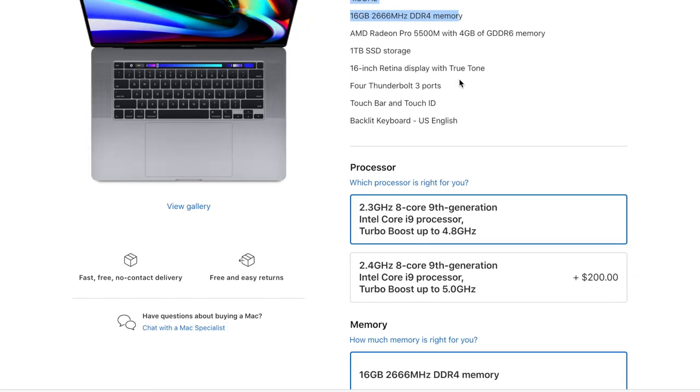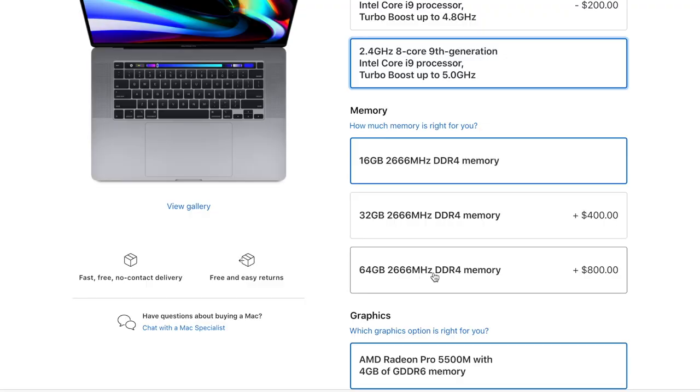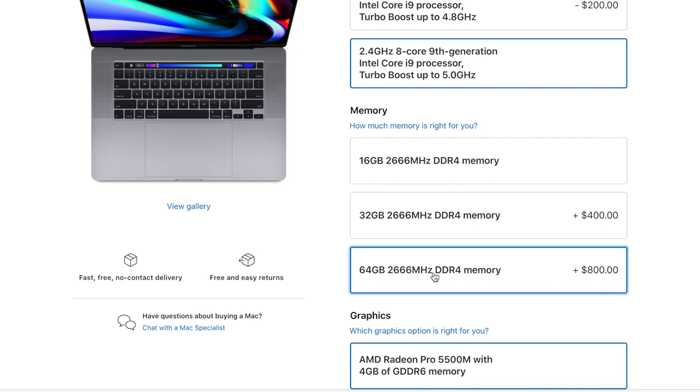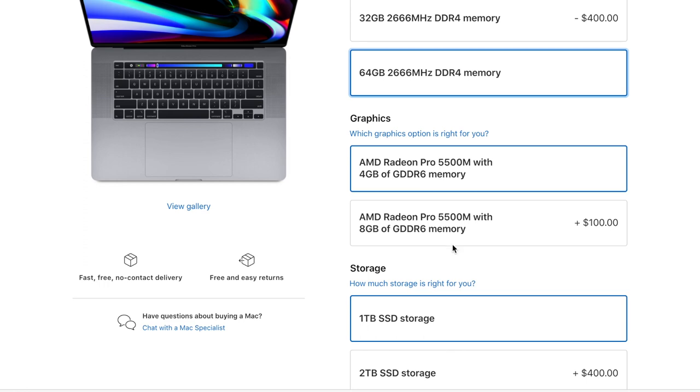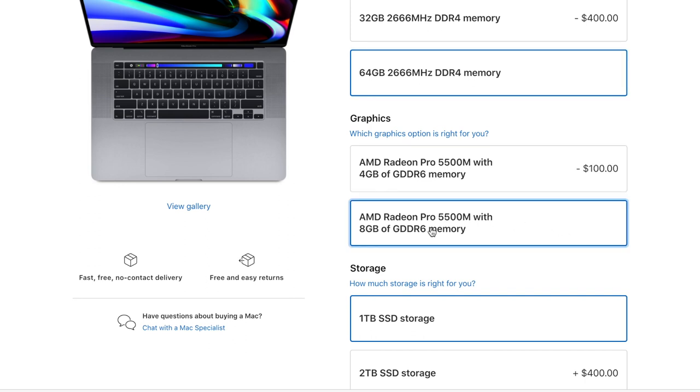For an extra $200, I upgraded it to the 2.4 GHz model. For the RAM, because I'm multitasking all the time, I upgraded it to 64GB at a bargain price of an additional $800. And because I'm editing a lot of videos, I wanted to enhance the graphic card to 8GB RAM as opposed to just 4, which was surprisingly reasonable for an Apple product — just an extra $100.